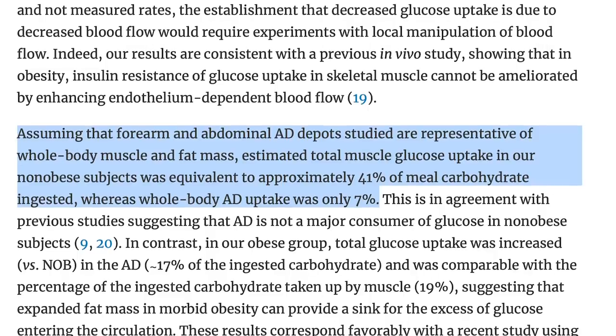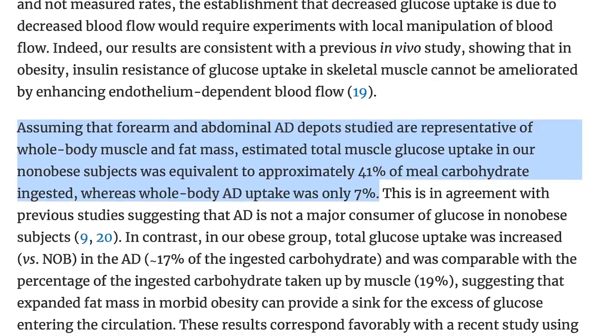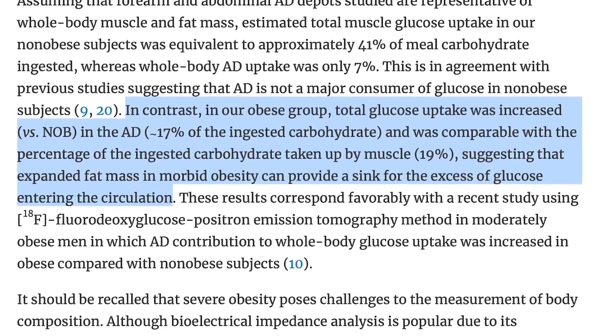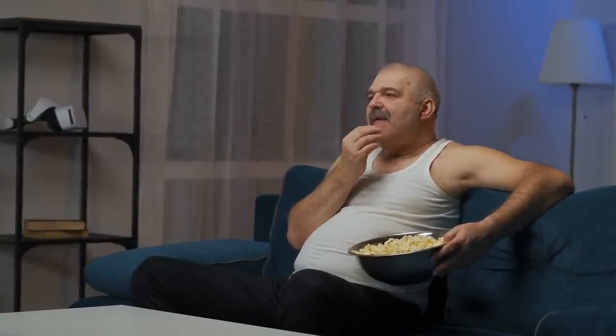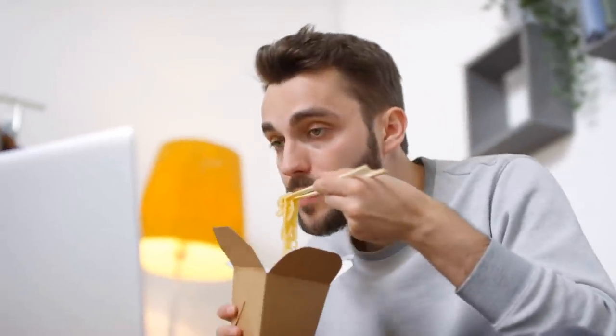Non-obese people, when they consumed carbohydrates, had 41% of the carbohydrates go into their muscle and only 7% go into their fat. Insulin can spike and still allow carbohydrates to enter a fat cell or a muscle in the form of glycogen. Obese people — who are probably insulin resistant — when they consumed the same amount of carbohydrates under the same circumstances, had only 19% go into the muscle and 17% go into the fat. So as you gain more fat, you develop less insulin-sensitive muscles and more insulin-sensitive fat, tilting the scale so carbs and insulin go preferentially into fat.